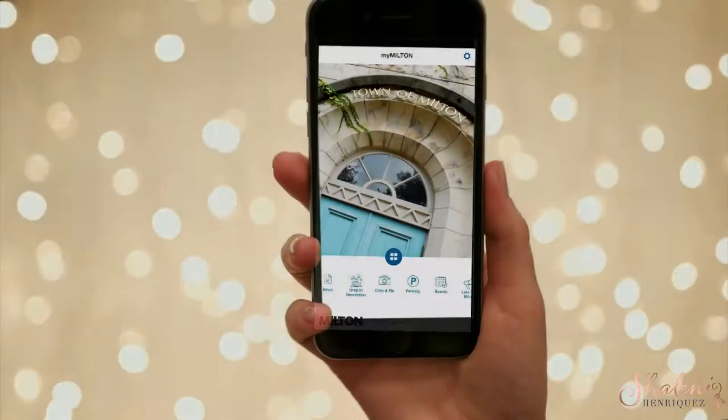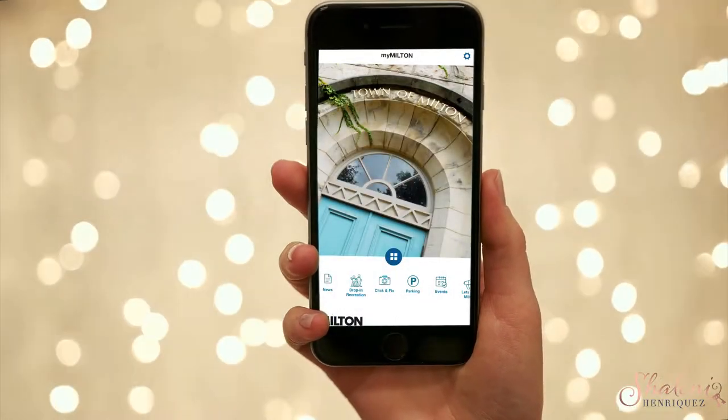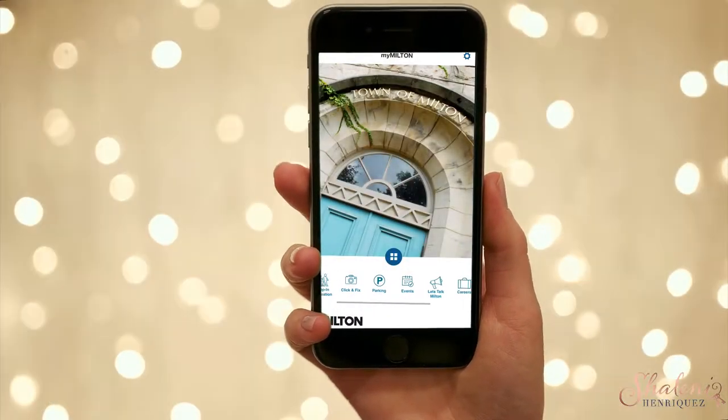I'm Shalini Enriquez with RE-MAX Real Estate Center. I'm a realtor here in Milton, and I love sharing things that I love about the community with all of you. This week, I wanted to show you something a little bit different — I wanted to show you the MyMilton app, in case you haven't seen it before. It's a great resource, especially if you are living in Milton.